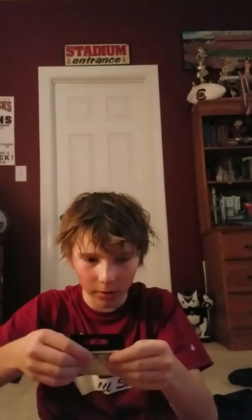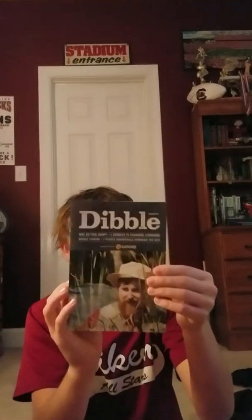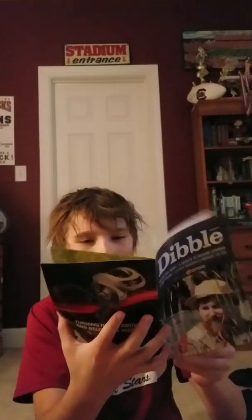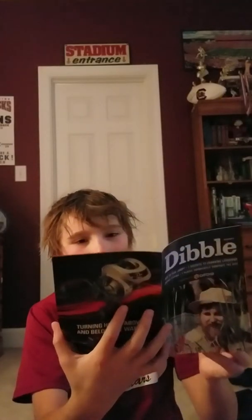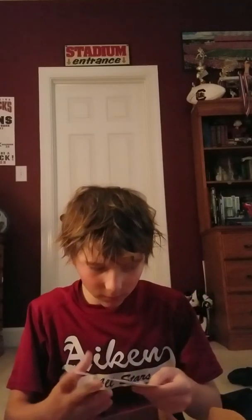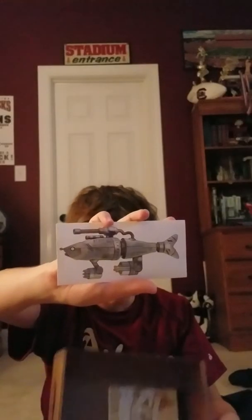We also got the Dibble Digest — Carl Von Dibble, he's hilarious. If you want to watch some YouTube videos, this issue covers cranking laydowns. And there's a sick sticker in here too — that's one of the coolest stickers I've got, that's a lit sticker.